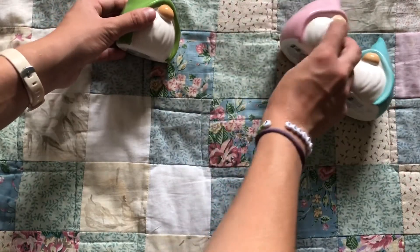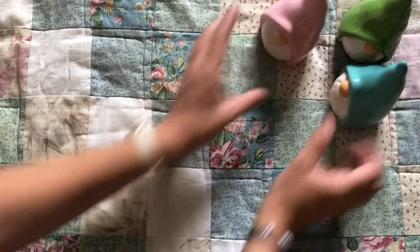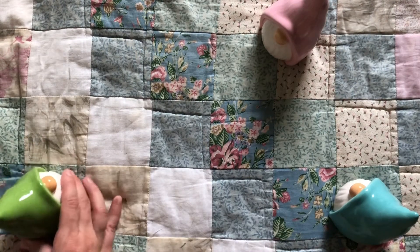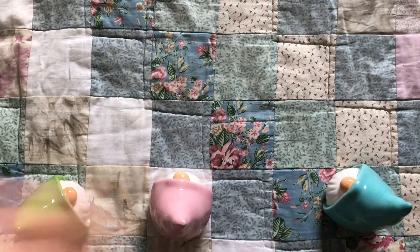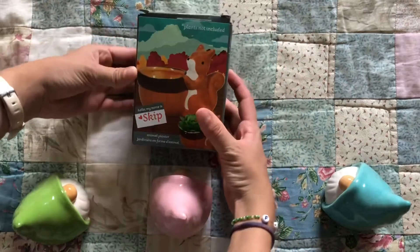These gnomes honestly match the bedspread so I'm just going to let them vibe here for the rest of the video. Next up is this incredible squirrel succulent holder.